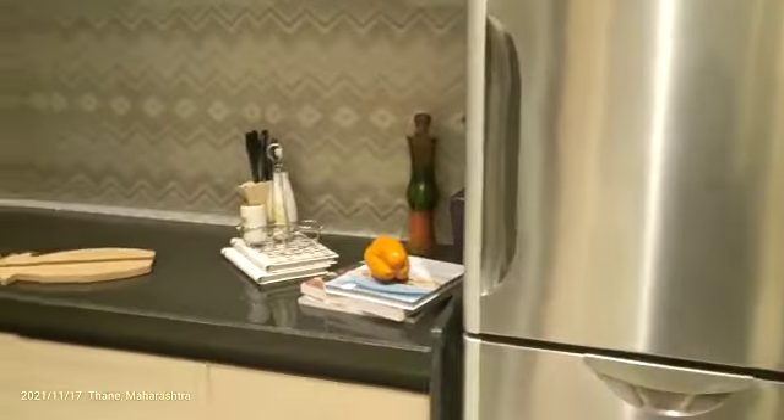Now we are entering into the kitchen. In the kitchen we are providing both side platforms with half tiling. The sink is there, and we also have a fridge space.